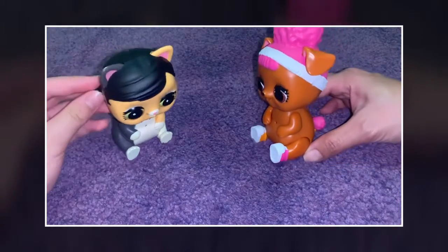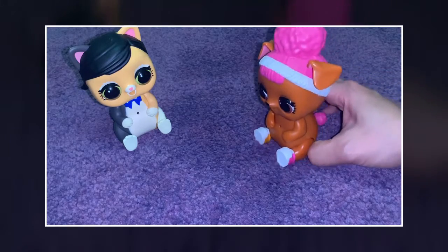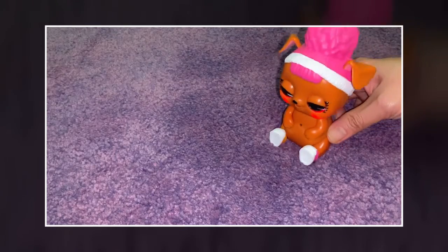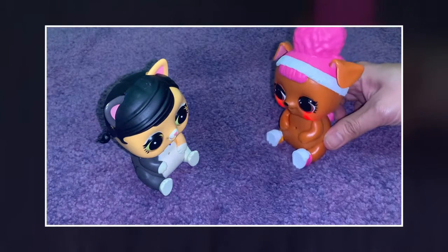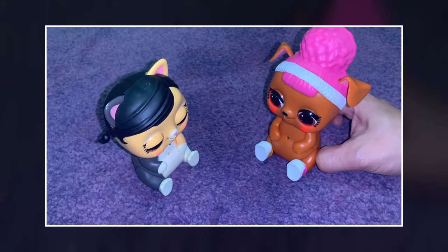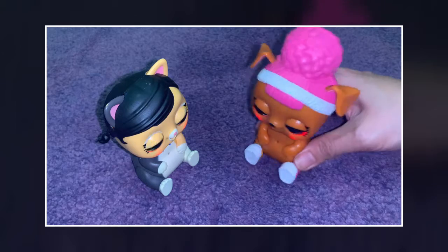There you are! I've been waiting here for like 100 hours. I'm sorry I'm late. What took you so long? I'm sorry. Where did we come back?